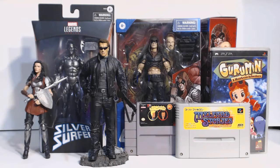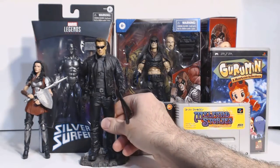2021 was off to a rocking start for me, collecting-wise. In both January and February I had stuff to show off, but March self-control took hold again, tapered off, to the point where I really didn't have enough to show off in one video until April came to a close. So let's get started.